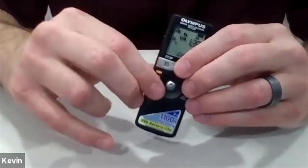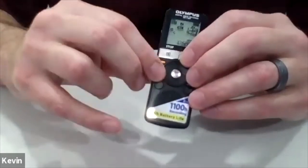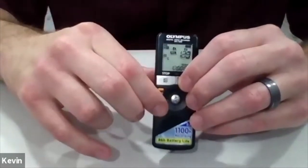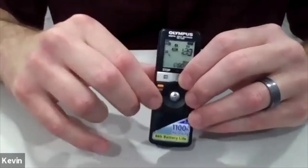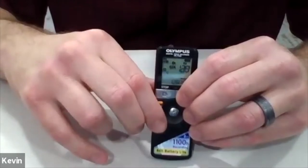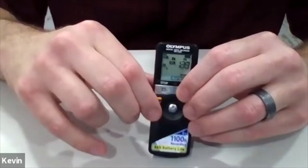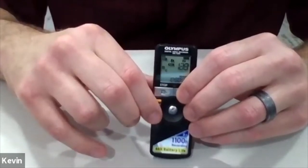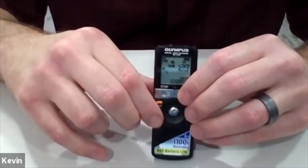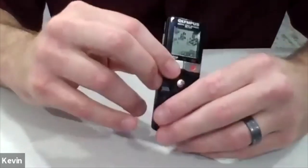One disadvantage with this recorder is that the erase button is very small and tiny — it's just below the pause button with a slight raised feel. For some people it's difficult to locate that button and then use it to erase files. That's a challenge with the Olympus.